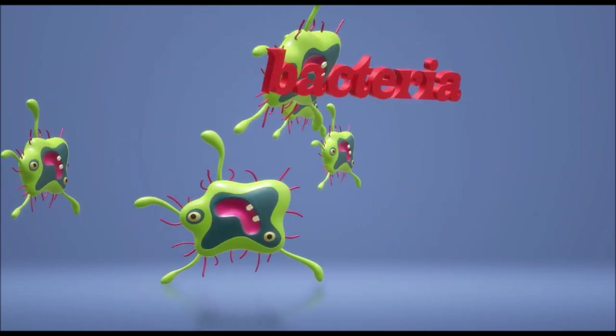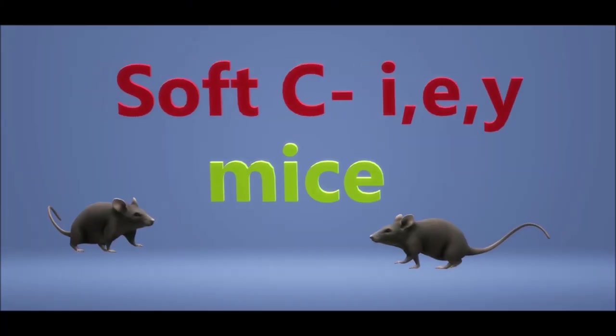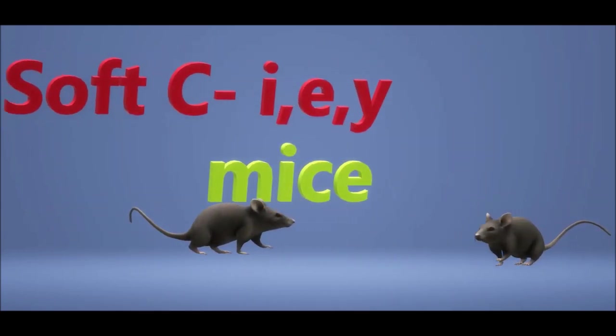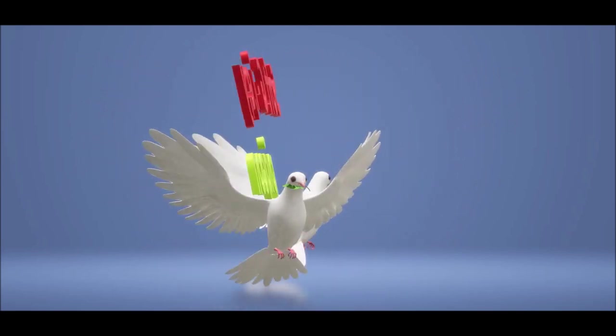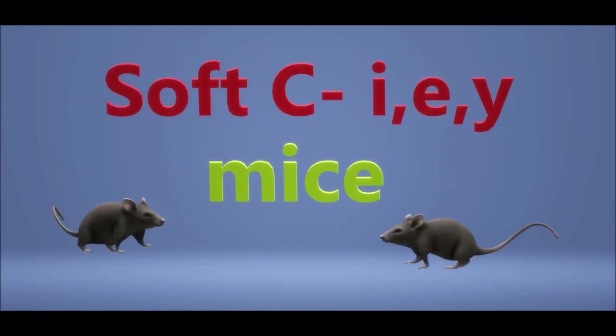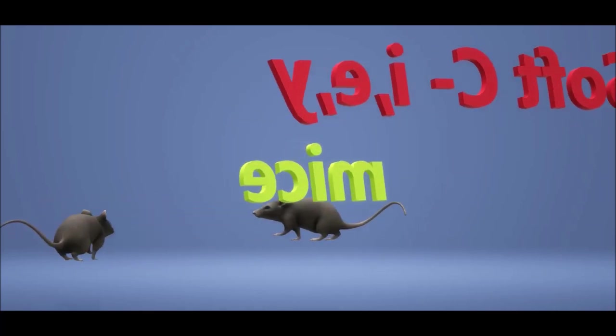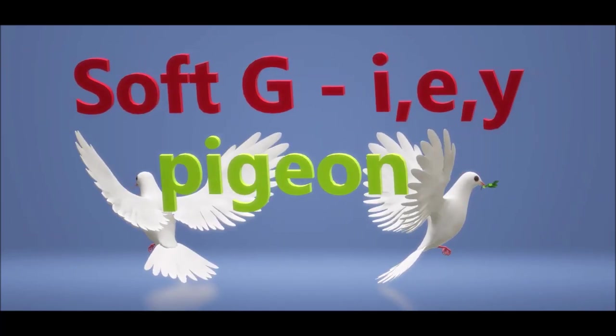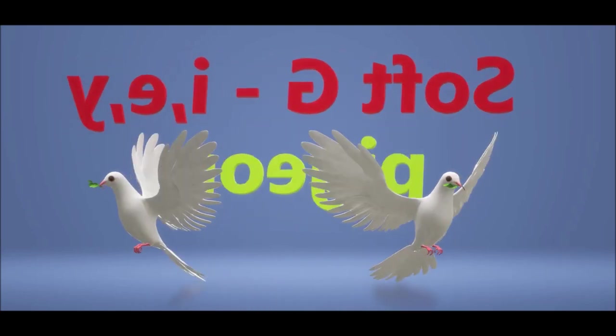Every letter has a sound and some of them have two. Today we'll look at C and G and what both of them can do. Now the rule goes like this for G and C soft sound: if followed by an I, E, or Y, the voice is soft and round. If followed by any other letter, the sound is very hard. Soft I-E-Y, hard to anything else — the most important rule by far.